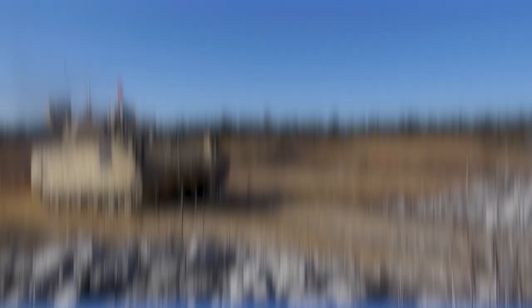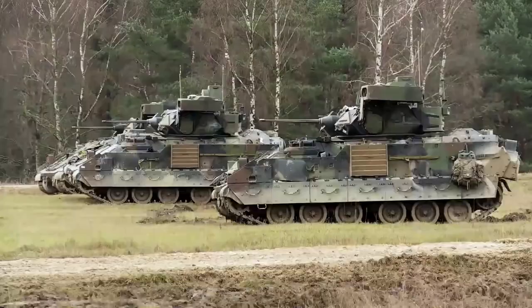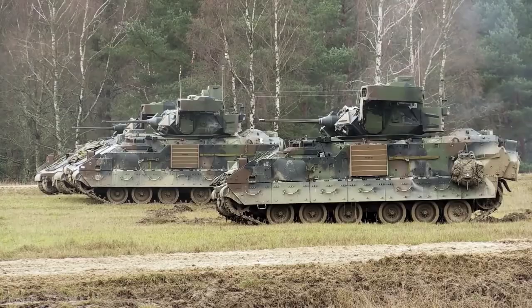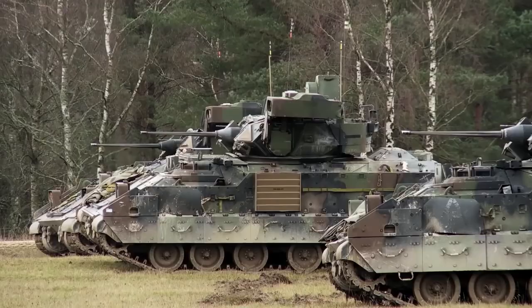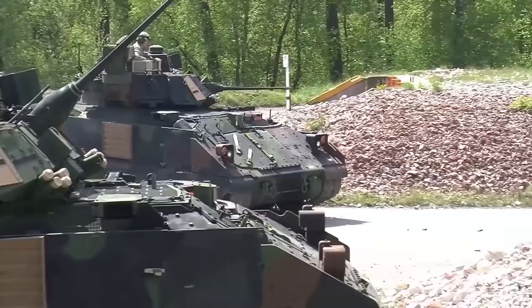The M2 Bradley has a welded aluminum armor hull, and the front arc has a space-laminated aluminum and steel armor construction. The initial variant, M2A0, provided protection against 14.5mm armor-piercing rounds over the front arc, with all-round protection against 7.62 to 12.7mm rounds and artillery shell splinters. The protection level was increased on upgraded models, which were also fitted with explosive reactive armor blocks that withstand hits from anti-tank rocket launcher rounds. The M2 Bradley is also fitted with a nuclear, biological, and chemical protection system.